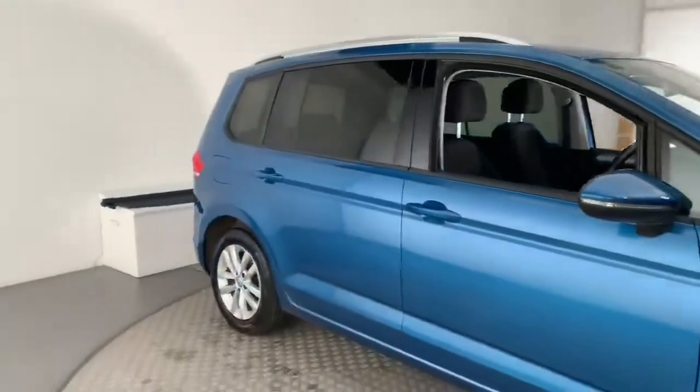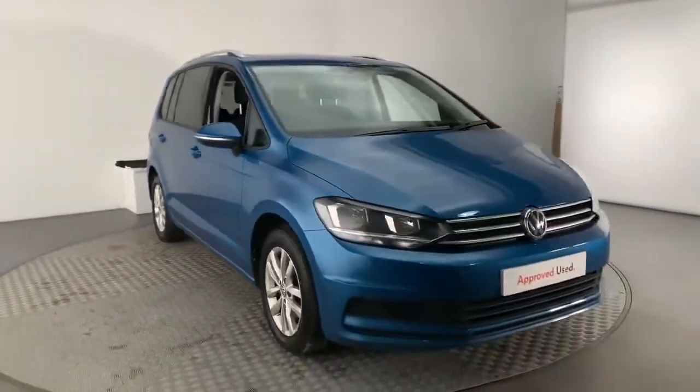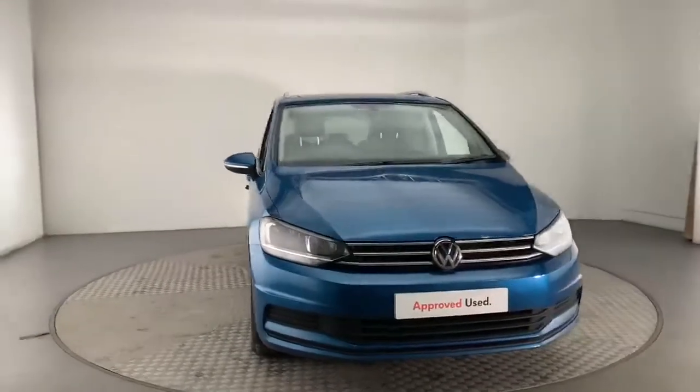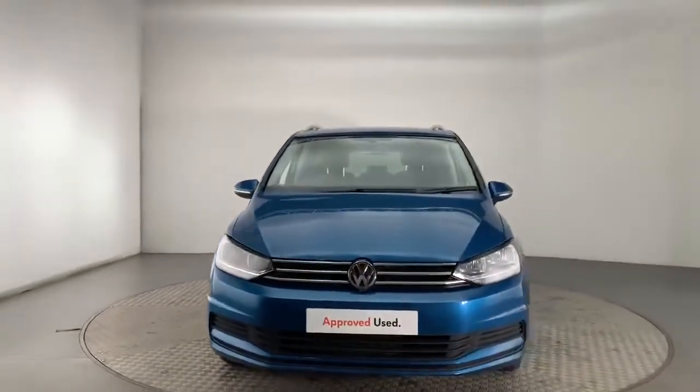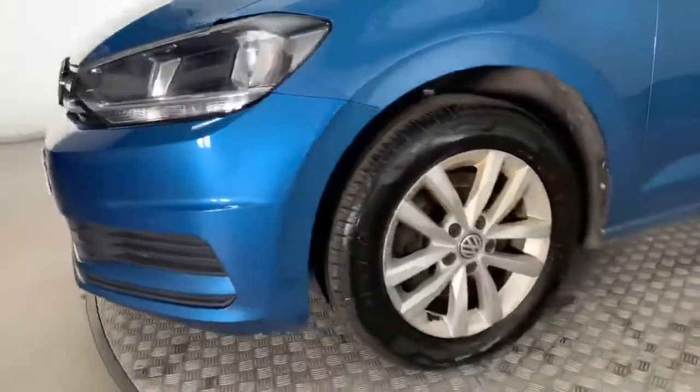Thank you for your interest in this Volkswagen used car. All our vehicles are part of our approved used car program, which offers exceptional value in terms of additional benefits and gives you the peace of mind you need when buying your next car.